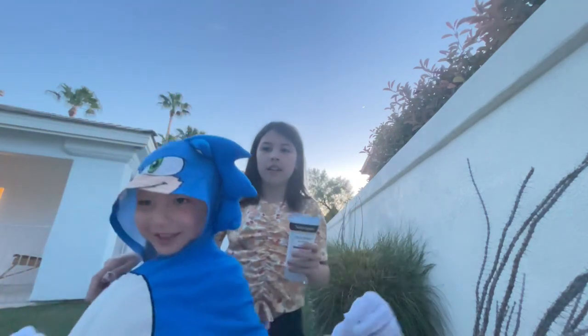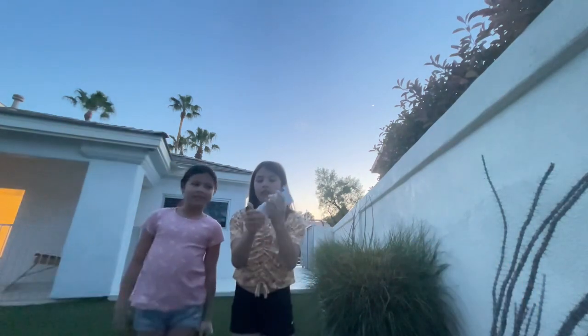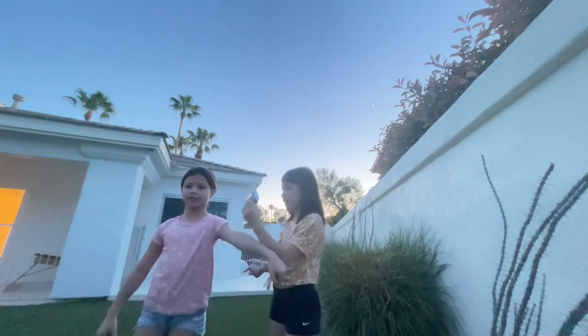Sonic the Hedgehog. But then my sister Riley helped me create this too. Come on in, Riley. We worked together to create Sonic sunscreen. Check it out.